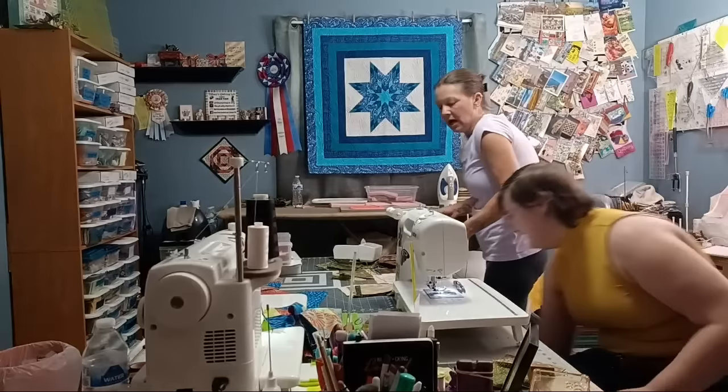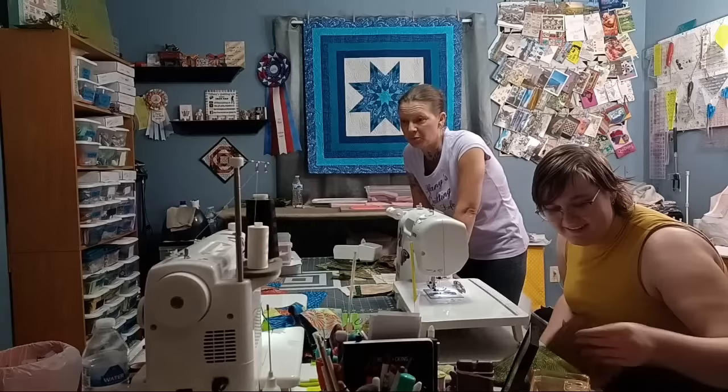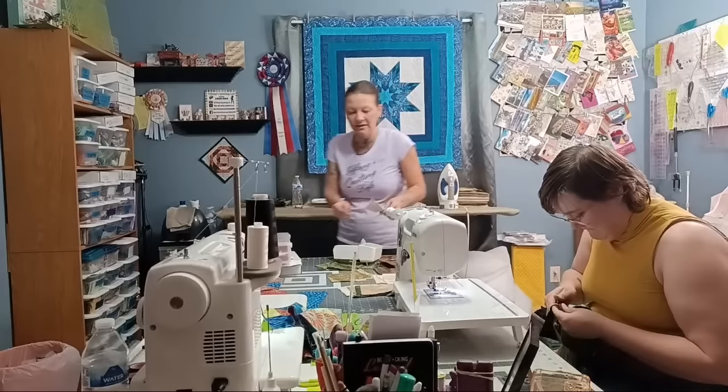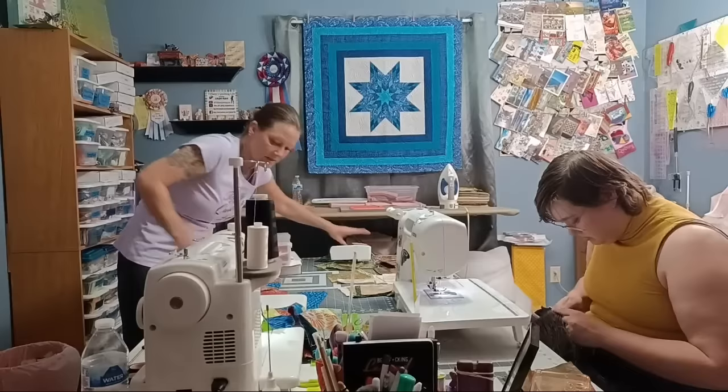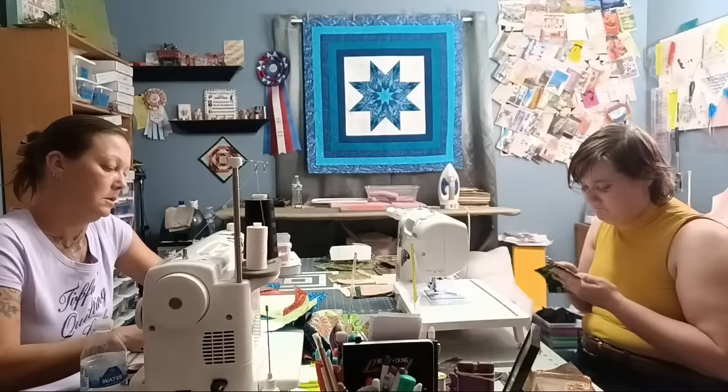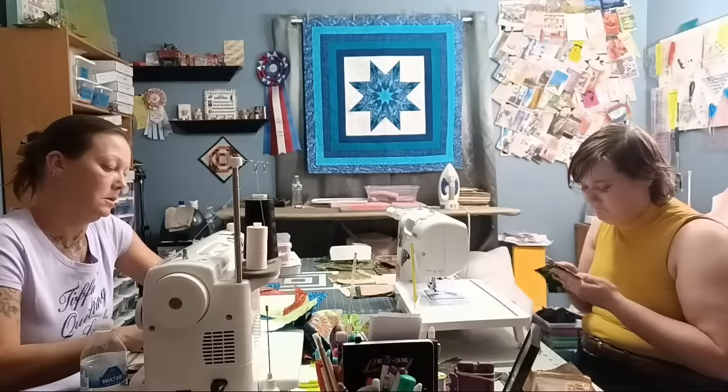The stitching is now perfect. At the next de-stash giveaway, they'll give away whatever Aurifil thread is left. For fat quarter patterns, Tiffany recommends Fat Quarter Frenzy on her channel, or just searching Google for 'fat quarter friendly quilt patterns' — there are probably tons of free and paid ones out there. Google will find them.